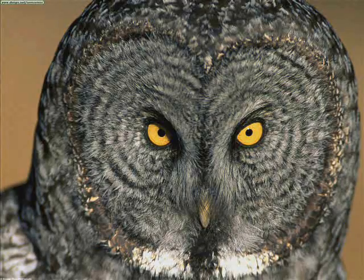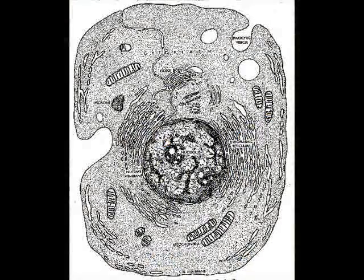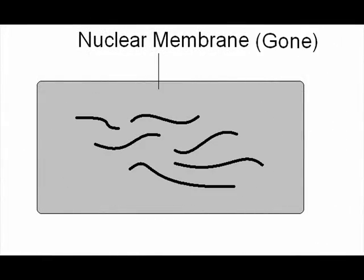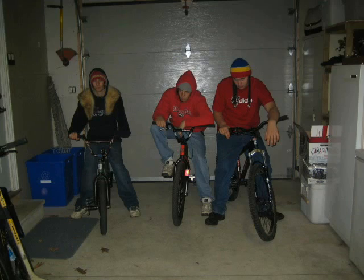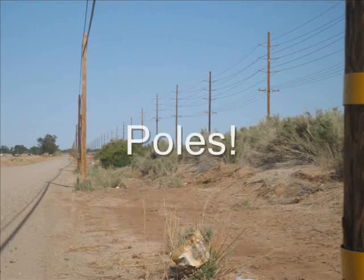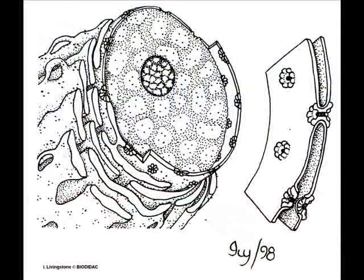Open your eyes cause the asters appear, the centrioles move to the poles right here, the chromosomes appear as a long thin thread, the nuclear membrane leaves as if it were dead. My biological homie aka the spindle fibers, attach to the chromosomes that look like spiders, the centrioles reach the poles of the cell, while the nuclear membrane disappears in the shell.